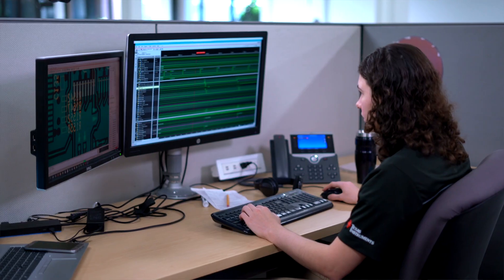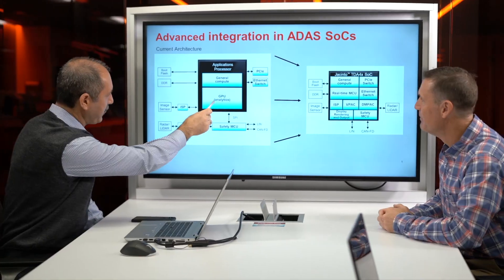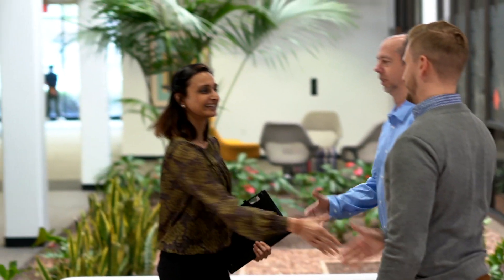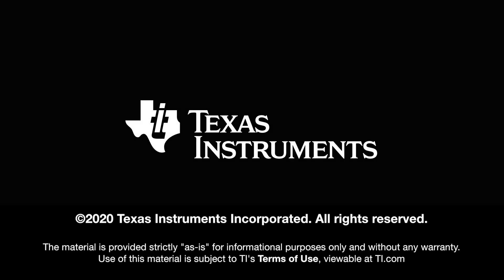As we step back and think about it, our design philosophy was clear: deliver the highest level of real-world performance at low power with design choices to enable our customers to reduce system complexity and lower system cost. Because if we can achieve that, then our customers can deliver next-generation ADAS technology to the masses.